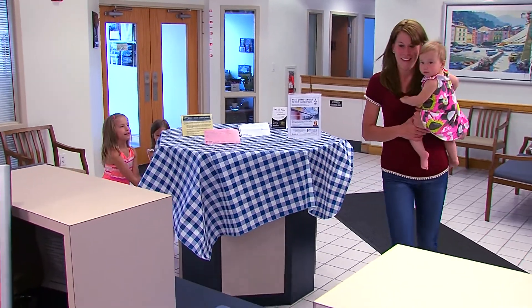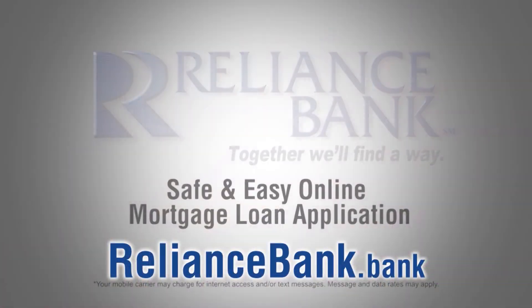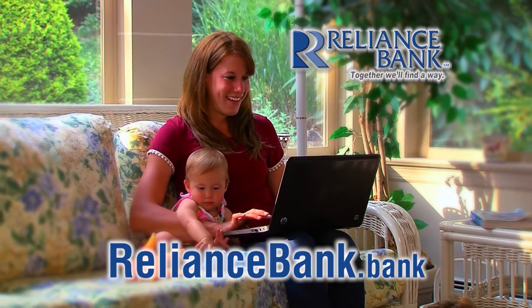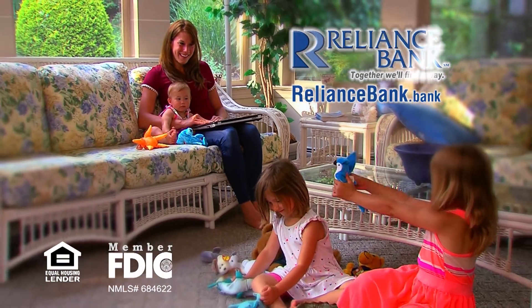Lots of things in life are difficult — your mortgage loan application doesn't have to be one of them. Apply safely and easily at RelianceBank.bank. RelianceBank: together we'll find a way.